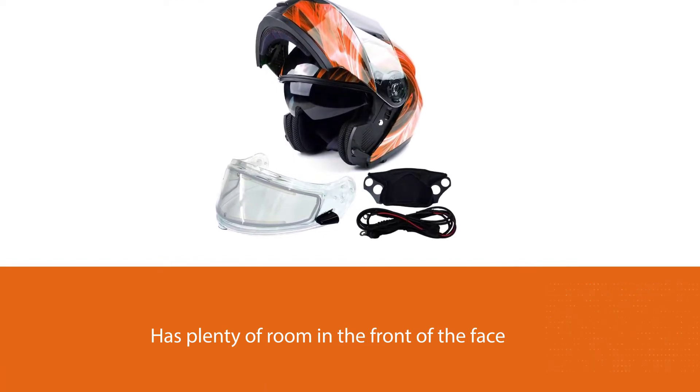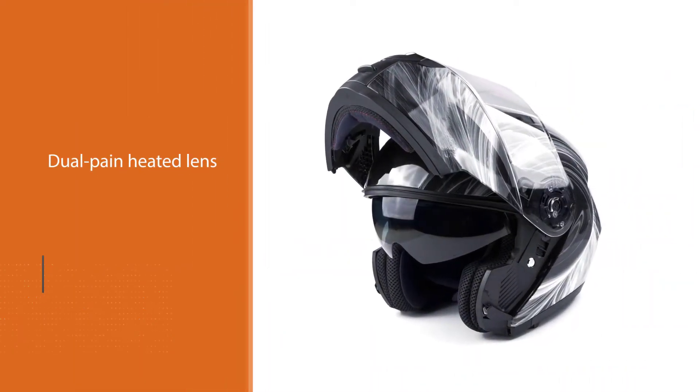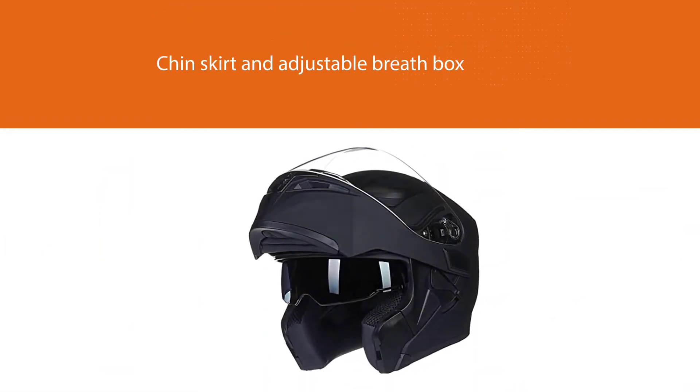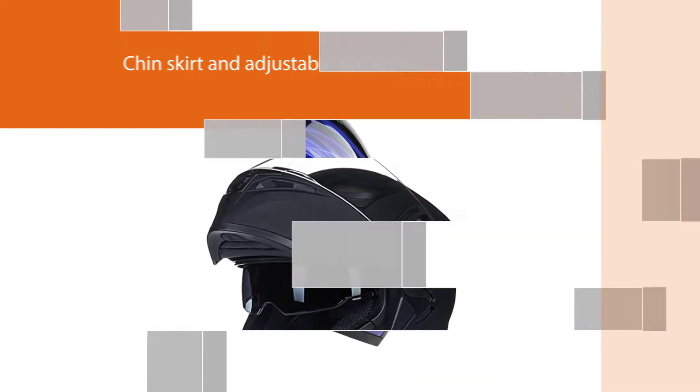The dual pane heated lens will also help keep fog down on the visor and on your glasses. A chin skirt and adjustable breath box also add comfort and another way to keep hot air from building up and cold air from entering.